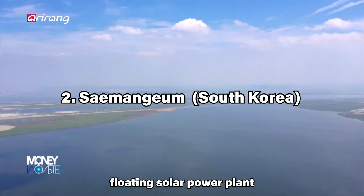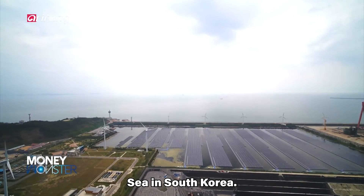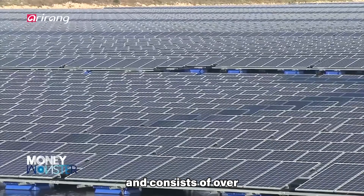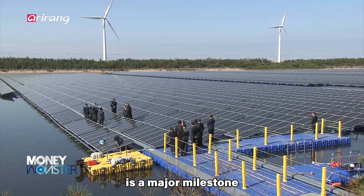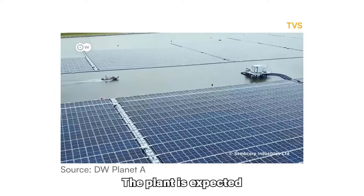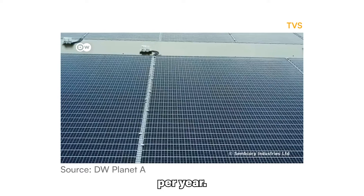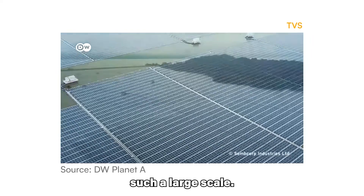The Saimanjum Floating Solar Power Plant is a massive floating solar farm located on the Saimanjum Sea in South Korea. It is the world's largest floating solar farm, with a capacity of 2.1 gigawatts. The plant covers over 33 square kilometers of water and consists of over 3 million solar panels. The Saimanjum Floating Solar Power Plant is a major milestone in South Korea's efforts to transition to renewable energy, expected to generate enough electricity to power over 1 million homes and reduce greenhouse gas emissions by over 1 million tons per year. The plant is also a technological feat, as it is the first of its kind to be built on such a large scale.